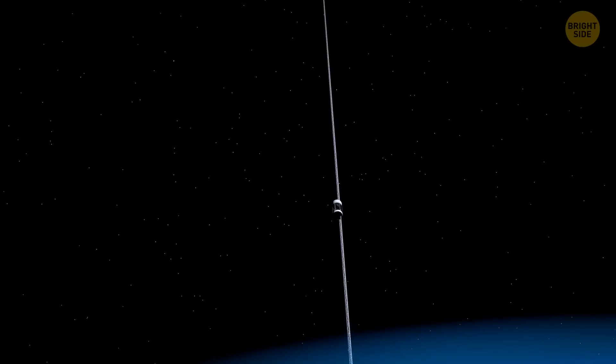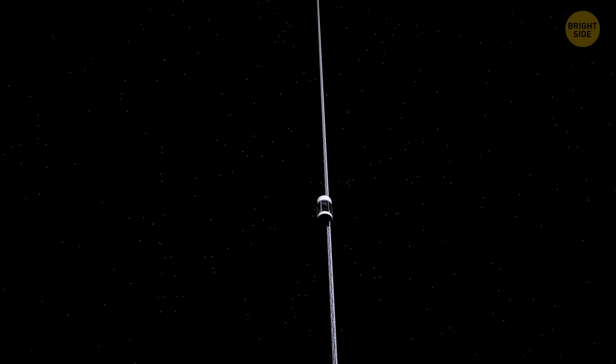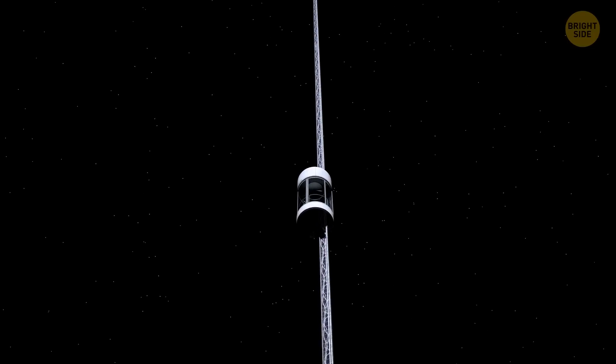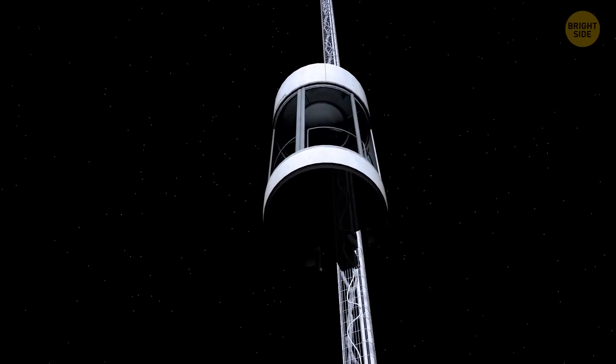The space elevator will open up a whole new era of space exploration, as going up there will become a matter of pushing just one button.